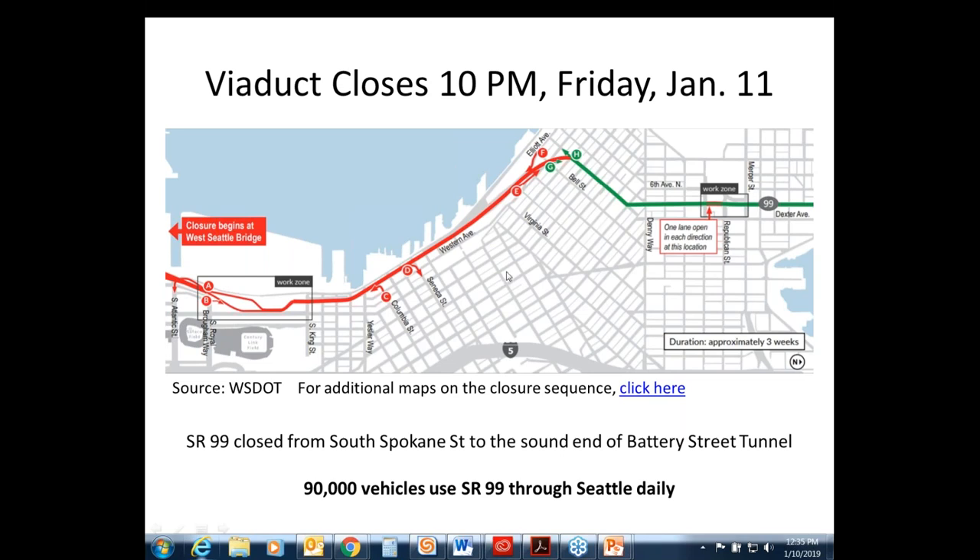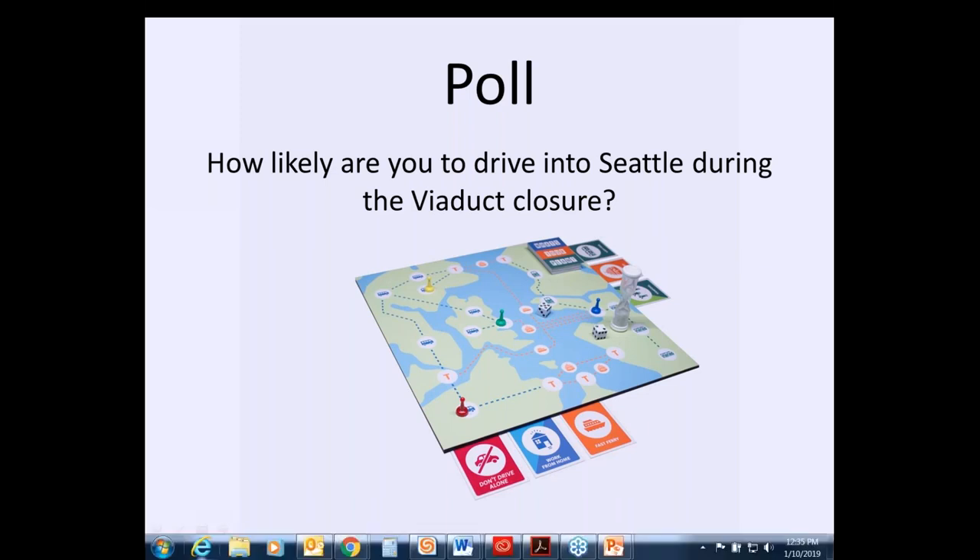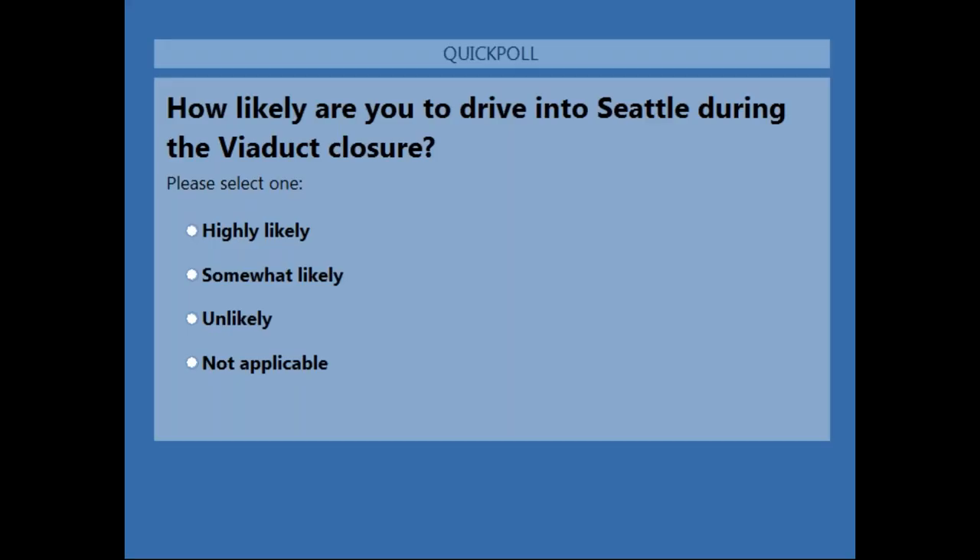Before we take questions, I'd like to do a quick poll. The poll question is: how likely are you to drive into Seattle during the viaduct closure? Please select one of the options: highly likely, somewhat likely, unlikely, or not applicable. If your mode varies by day of the week, pick the most frequent for you.